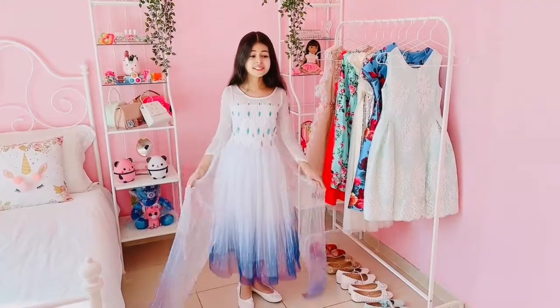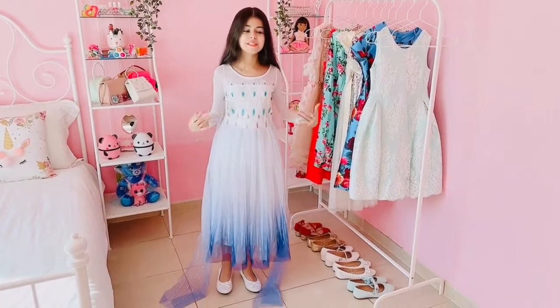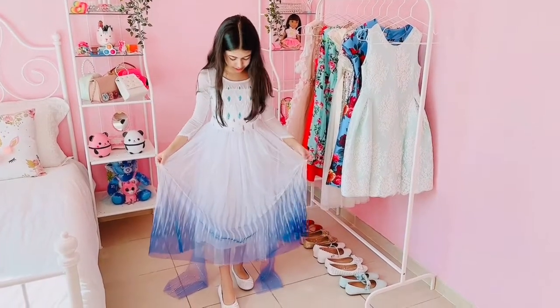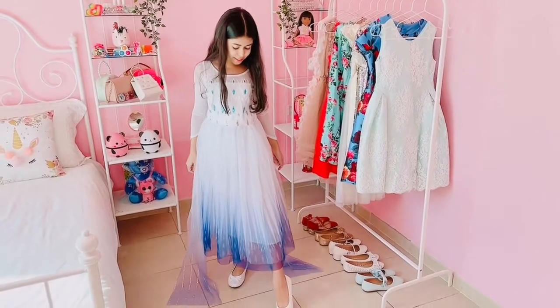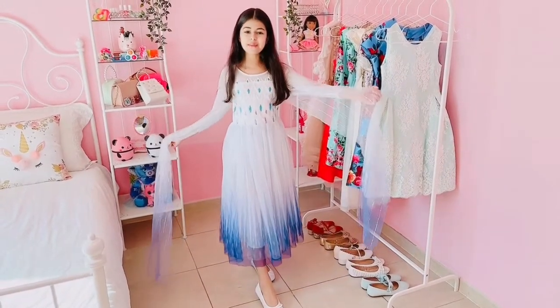I turned into a beautiful ice princess. Look how pretty this outfit is. I love this beautiful sequined detail at the front and I also love this beautiful skirt and these crystal details at the bottom. And I even have a beautiful shiny veil and I even match them with these beautiful ice sparkly shoes and they're so, so pretty. I love this outfit so, so much.